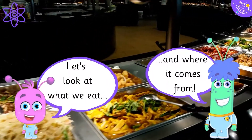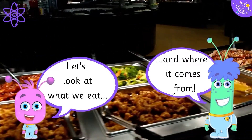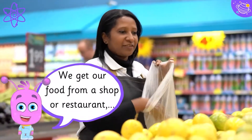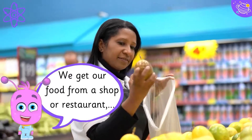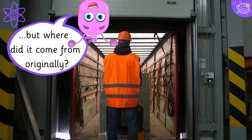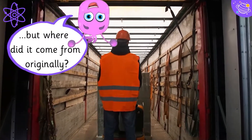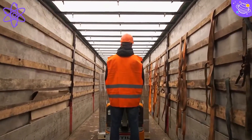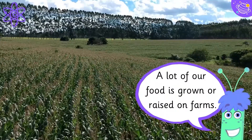Let's look at what we eat and where it comes from. We get our food from a shop or restaurant, but where did it come from originally? A lot of our food is grown or raised on farms.